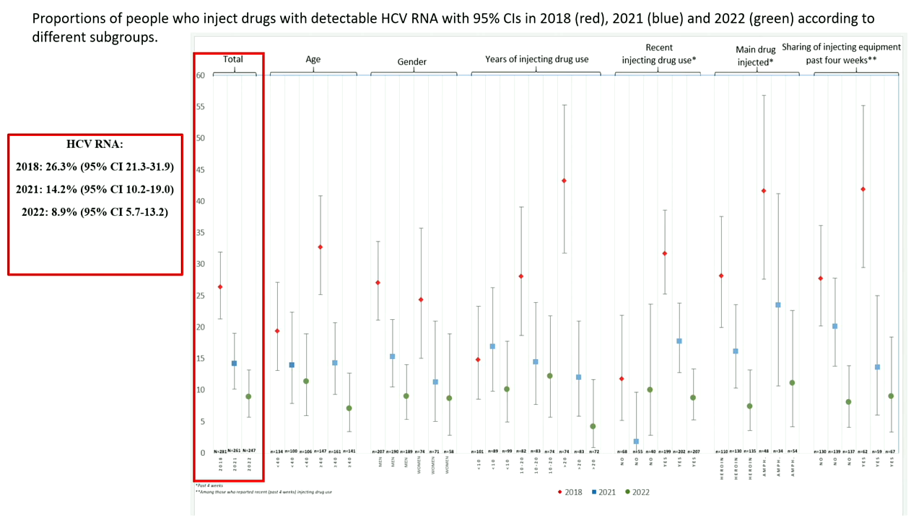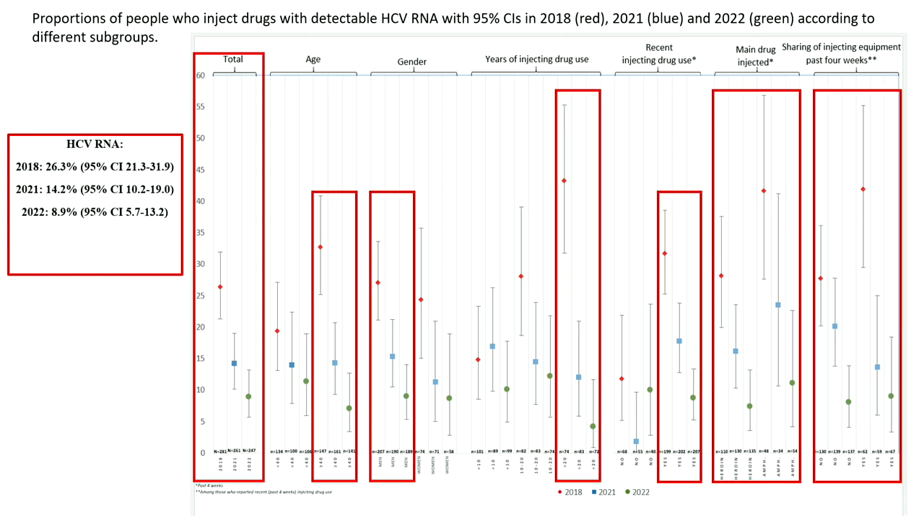HCV RNA prevalence decreased from 26.3% in 2018, to 14.2% in 2021, and to 8.9% in 2022. There was also a significant reduction in prevalence among those 40 years or older, among men, those who reported more than 20 years of injecting drug use, and those with recent injecting drug use.